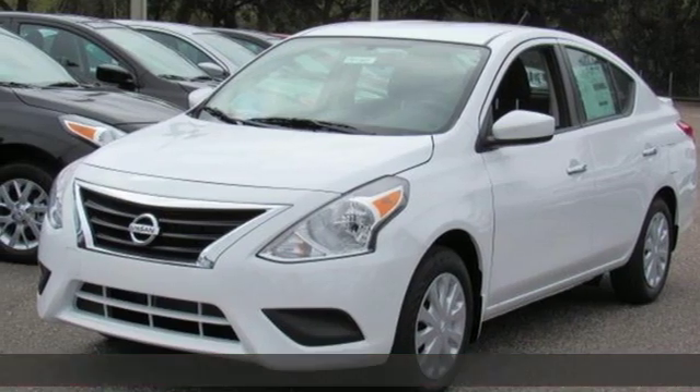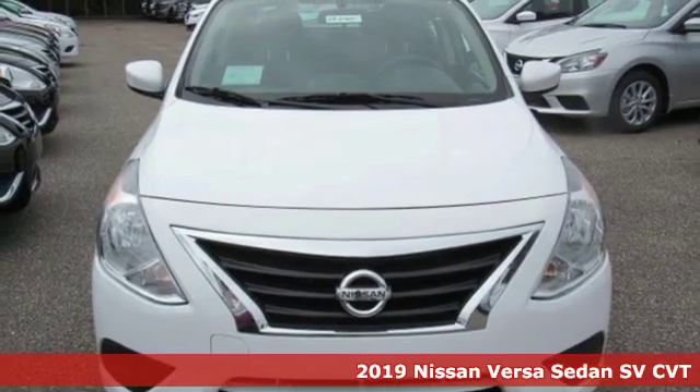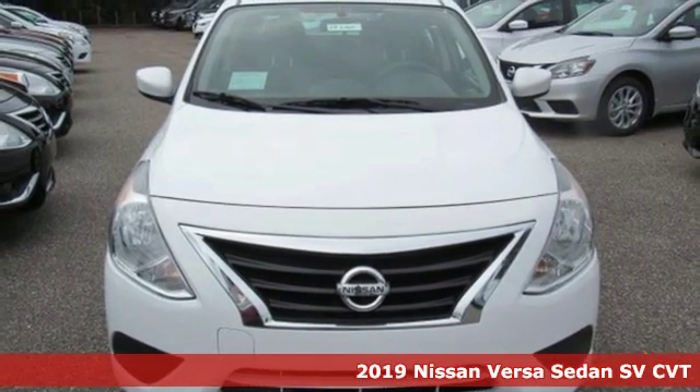Here's a new 2019 Nissan Versa sedan. Nissan, built for the human race. And it comes with all the amenities you need.